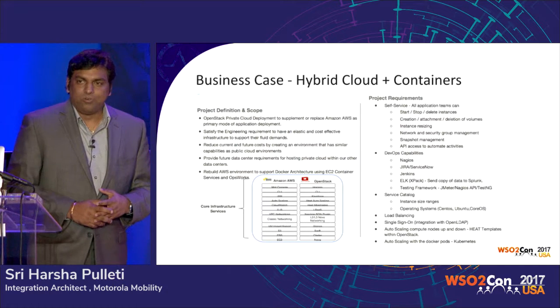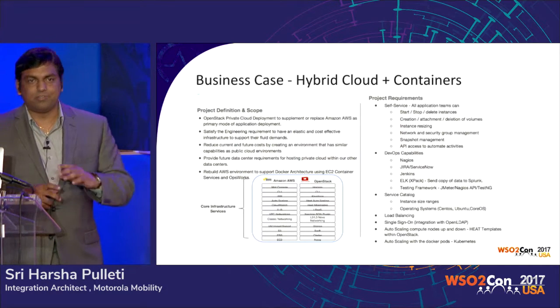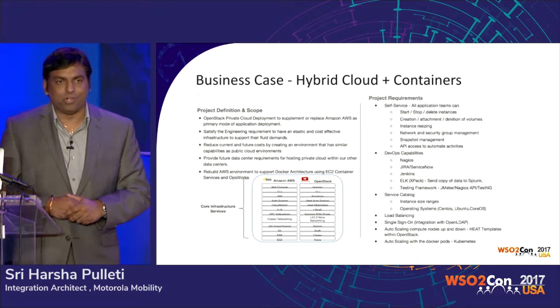Cloud, DevOps, automation — buzzwords. Everybody wants to use them.